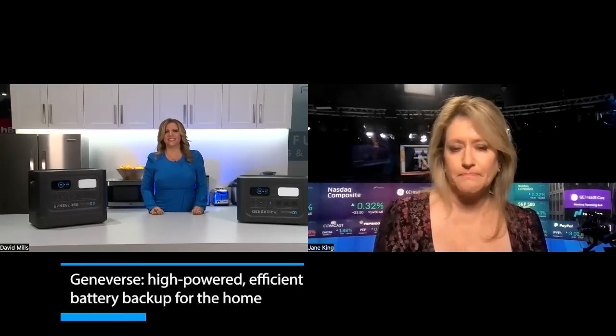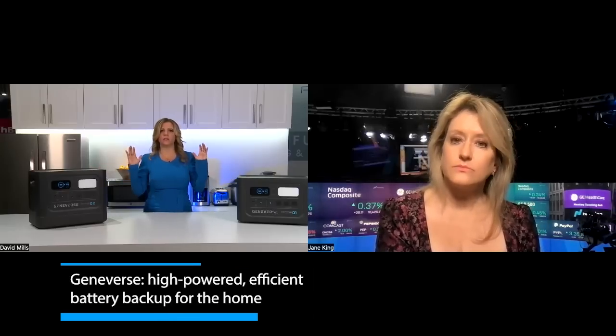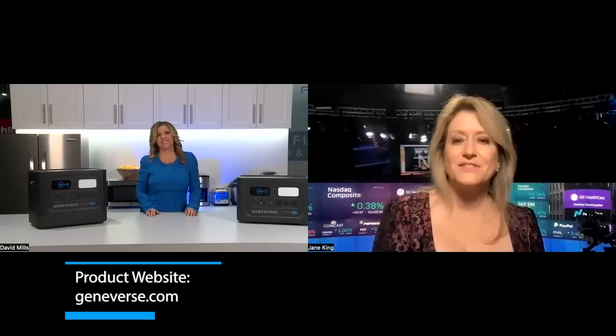For more information, visit geniverse.com to learn about available products. They also have exciting products coming, including wall units and outdoor space solutions, building a whole ecosystem so people can have their own power source and not rely on the grid. It's compact enough to fit even in a New York City apartment.